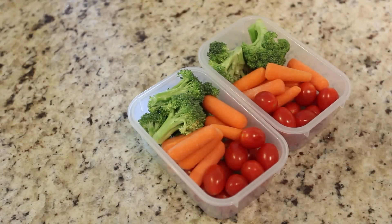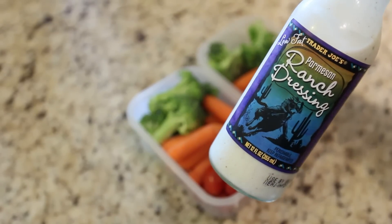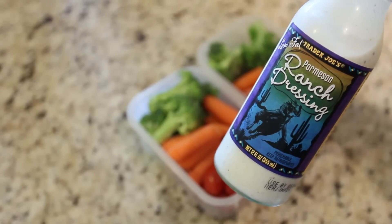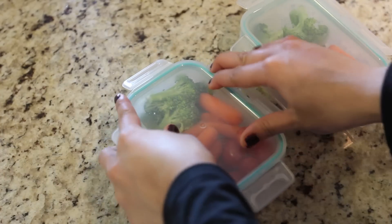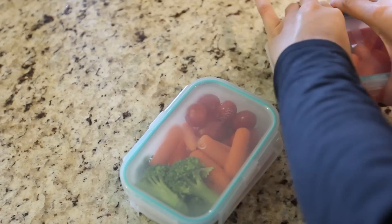Here are some meal and snack options I'm going to be having throughout the week. I love to make these little veggie bowls and stash them in the fridge so I can grab them whenever I want. I have some ranch parmesan dressing here — it's pretty low calorie. They're great snacks to have and you can take them to school or work as well.